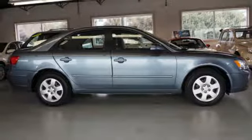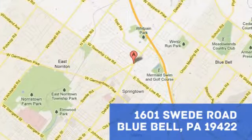You need to drive it to believe it. See it for yourself today. Bluebell Motorcars — call or stop in today at 1601 Swede Road in Bluebell, Pennsylvania.